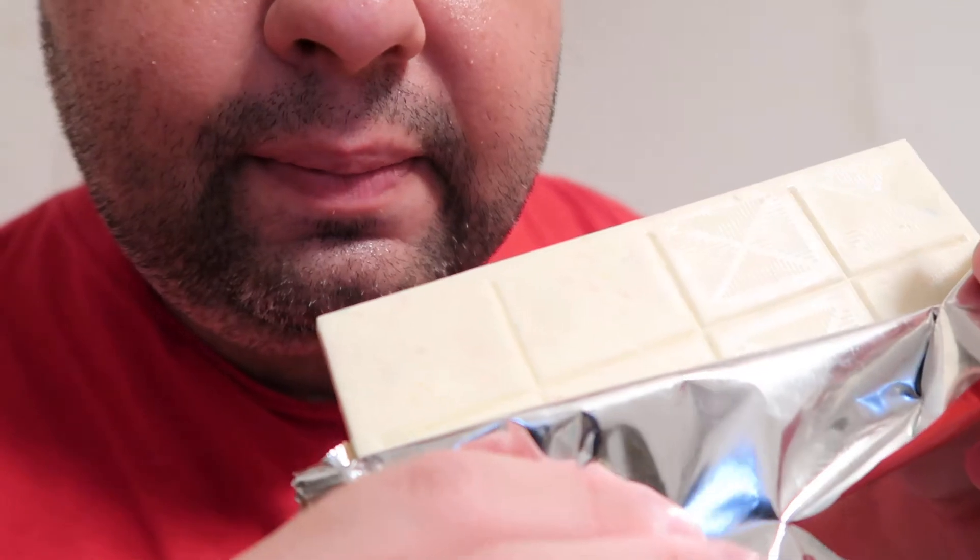Either way it doesn't matter, because I'm going to tear this bad boy open. White chocolate, obviously. There's a little bit of a design — I'm not sure how well you're going to see that. Oh god, that smells so good. It smells sweet. It's like you're smelling a bowl of cereal.